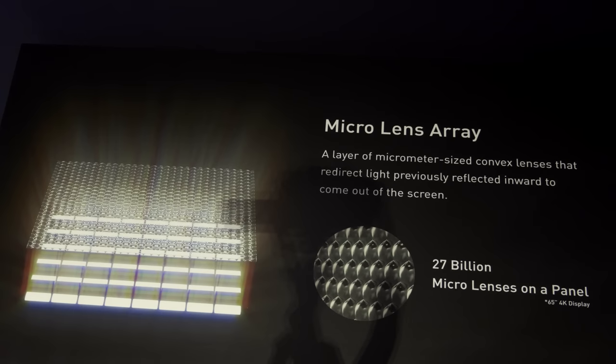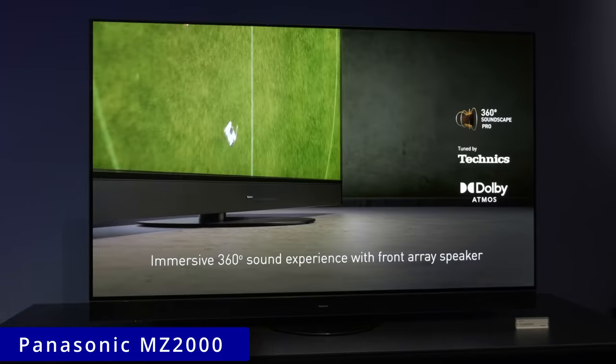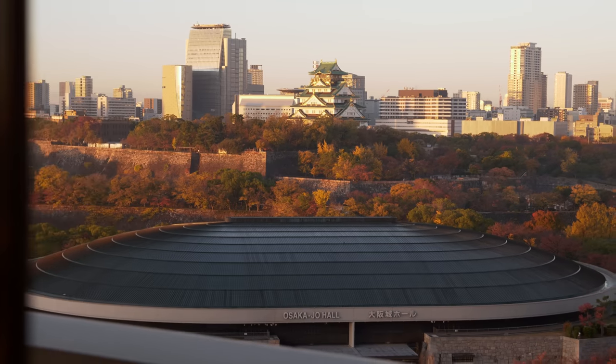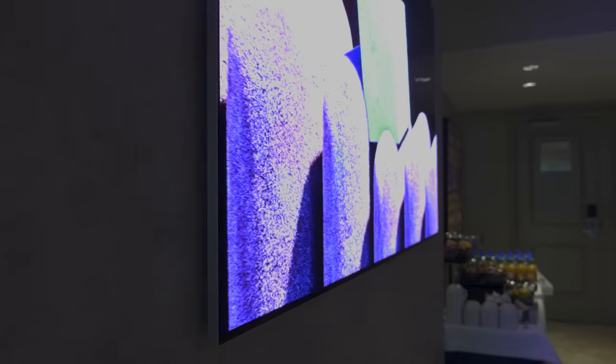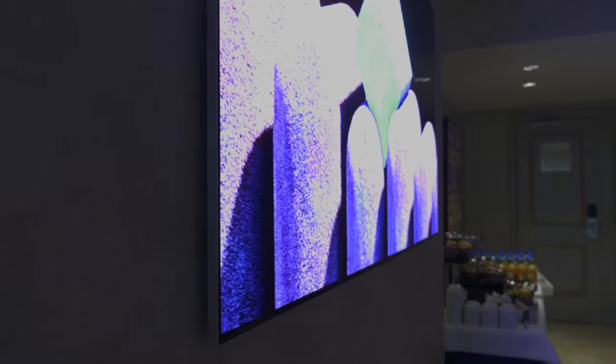Another manufacturer more upfront about adopting MLA OLED panels was Panasonic, who launched its MZ2000 flagship 4K OLED, which exceeded 1,500 nits on a 10% window after calibration to D65 white point when measured at Panasonic's headquarters in Osaka, Japan. Note that only the 55 and 65-inch MZ2000 will get the MLA panel, whereas the largest 77-inch version won't. So if you want a 77-inch OLED with the brighter MLA panel, the LG G3 is your only choice, at least until another manufacturer announces an MLA flagship OLED later in the year.